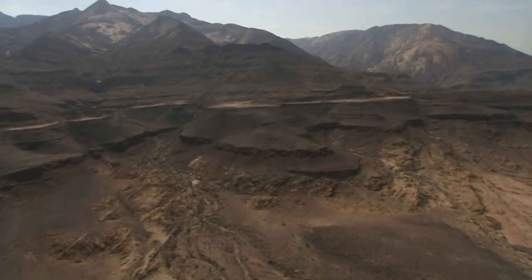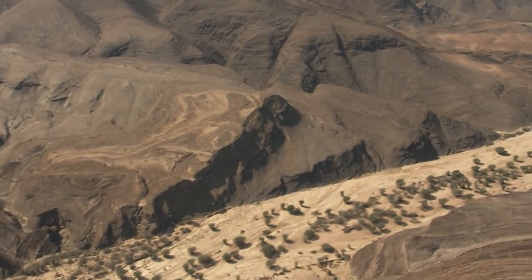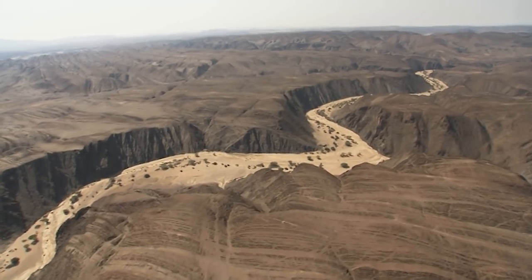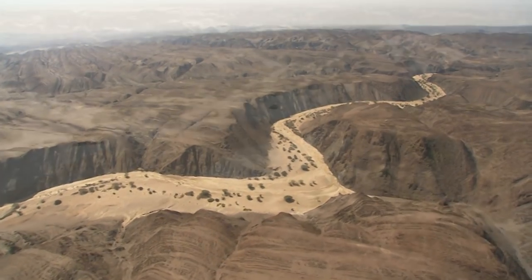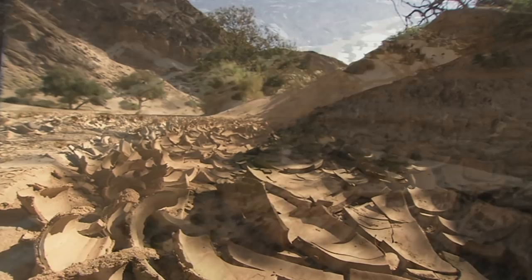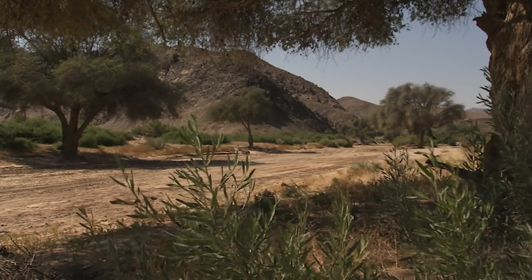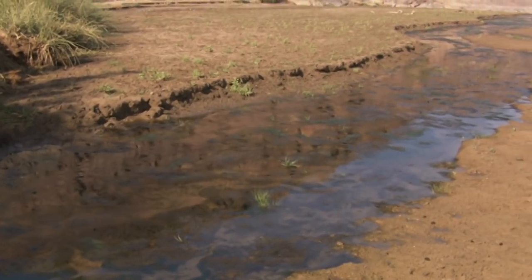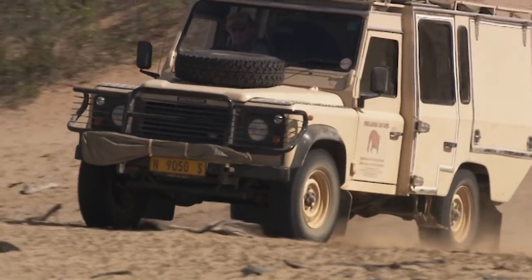Even today, there are rivers that penetrate deep into the Namib, at least temporarily. 400 kilometers inland, the desert turns into a hilly, rocky plateau, and the country's few natural springs bubble up between these rocks. Every couple of years, massive rainstorms inundate the land and then the dry riverbeds actually carry water. But most of the time, the spring water runs underground, unseen and unreachable by man or beast.